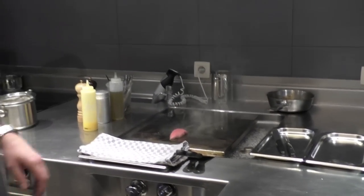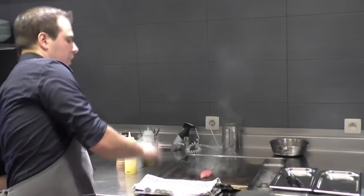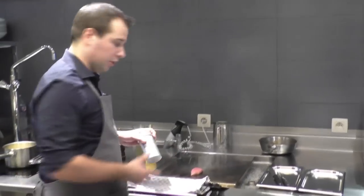I cooked the pigeon sous vide at 59 degrees. I'm shortly going to bake it in some fresh butter. Just season it with salt and pepper.